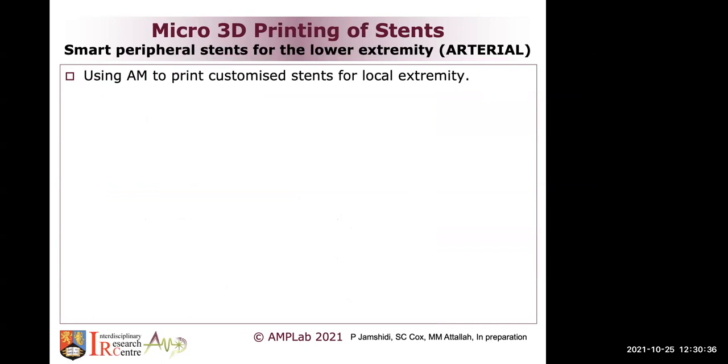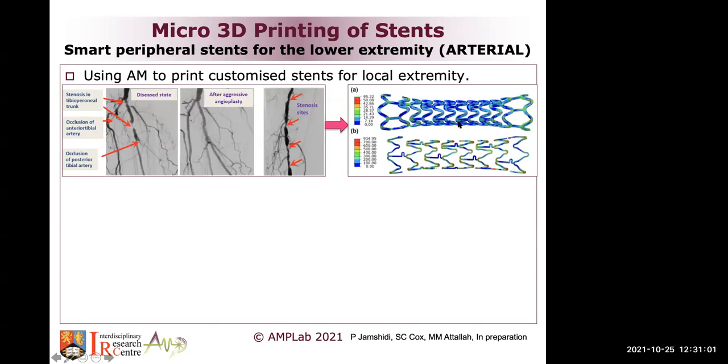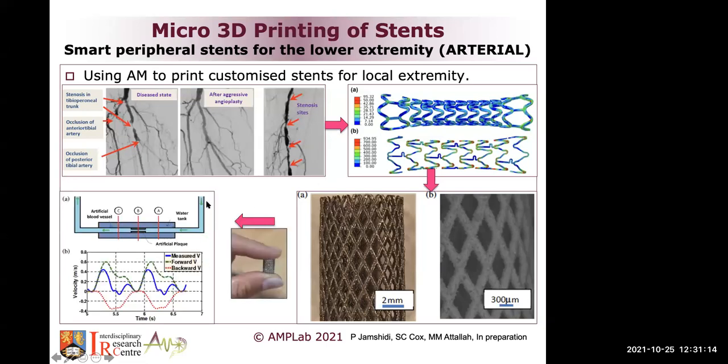We have a project running on 3D printing of stents. When we get old, we start to have stenosis in our hearts, and the cardiologist would typically put three or four stents in the artery. The idea we came up with was: why don't we try to print the actual stent and make it customized to the actual stenosis shape? We printed stents and did a lot of testing, especially in a cell that simulates blood flow.